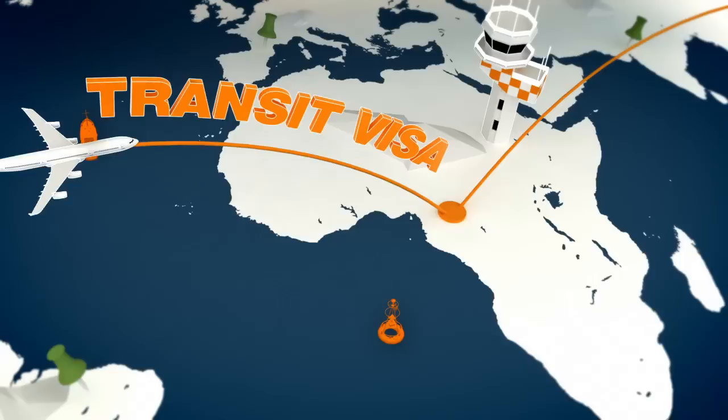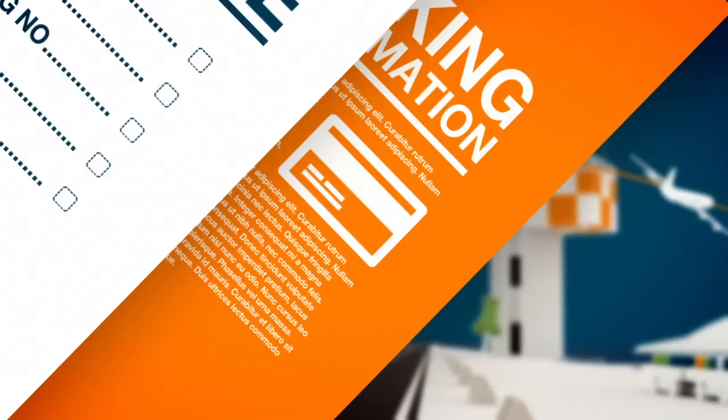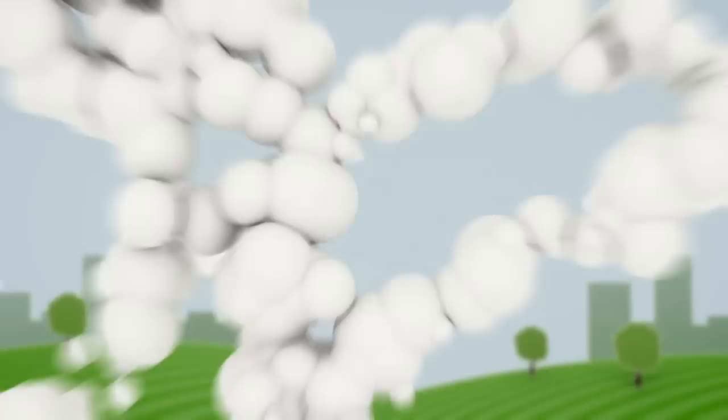In preparation for your travel, you'll receive some very important documents from EF by post or email. We'll send you an invoice, booking confirmation, and if needed, a formal acceptance letter. When filling out your visa application, include these documents along with personal bank statements. Write clearly on all of your application forms.